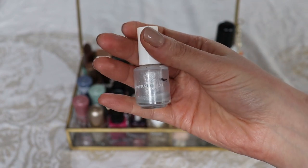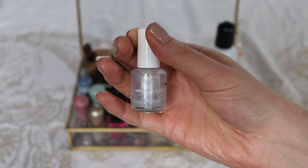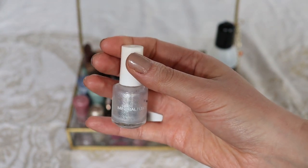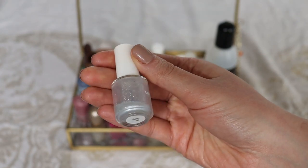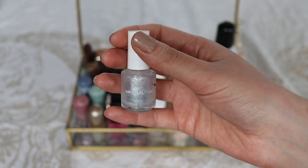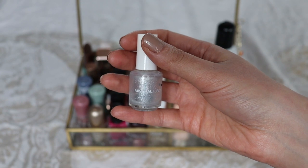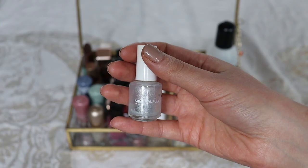This one is a mini from Mineral Fusion and as you can see there's not much left. It's a shimmery nail polish that doesn't have much pigment — it only has these light purple shimmers. The color is called Pink Crush and it is pretty. Mineral Fusion nail polishes I can't get anymore. I bought them on iHerb, but since then the shipping regulations for nail polish have changed and I can no longer order from iHerb.